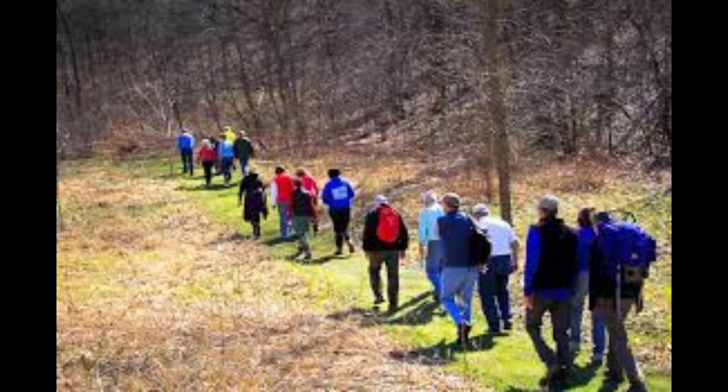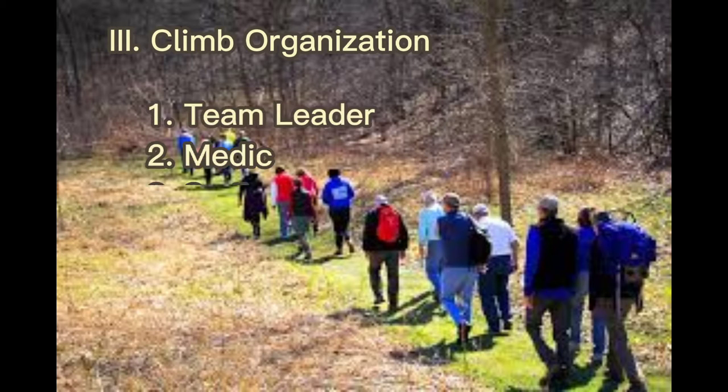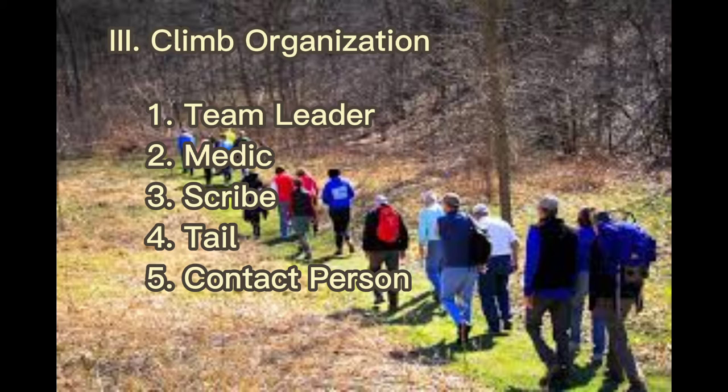Moving on to climb organization: when planning a climb, you should not go alone — you should go as a team. Each participant plays a role to make the climb secure. We have what we call climb organization, which includes a team leader, a medic, a tail, and a contact person. This is very important to show a sense of responsibility. However, it's not only the person with the higher role who is responsible — everyone who participates shares that responsibility.